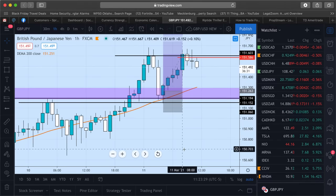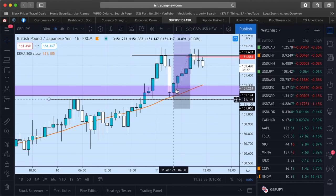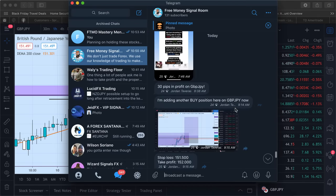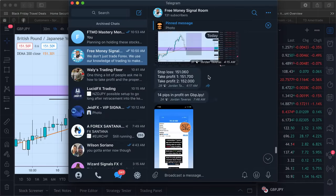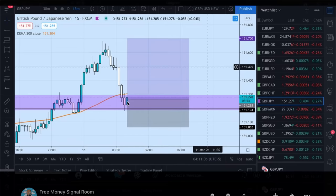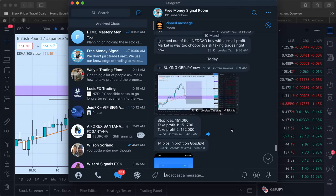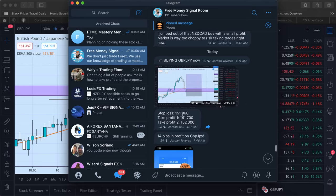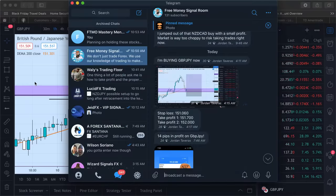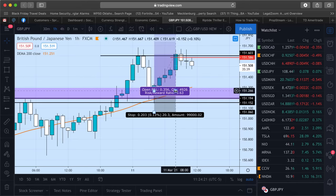The first trade I want to go over is GBP/JPY. We bought GBP/JPY — I called it early this morning around 4 AM Eastern time, at around 151.278. It did drop a little lower to get a better entry. The stop loss was at 151.060, the first take profit was at 151.700, and the second take profit was at 152.000 — about a 3.4 to 1 risk-reward ratio.